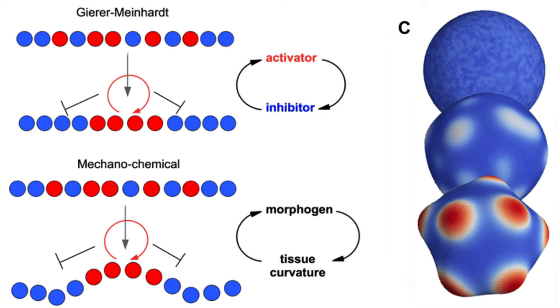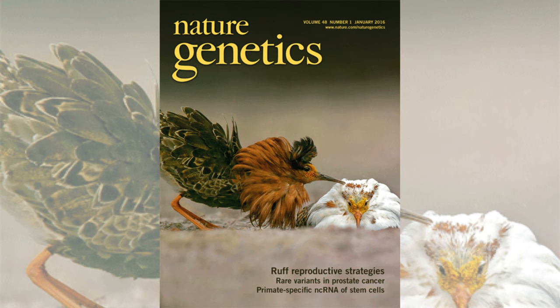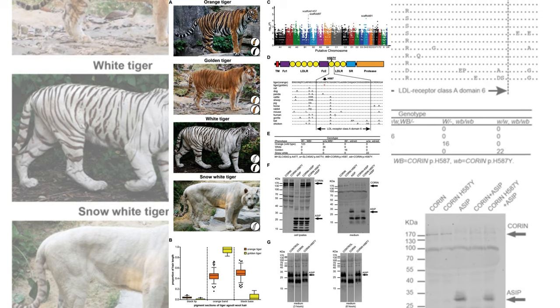In 2012, a study published in the journal Nature Genetics substantiated Turing's theory through experimental validation, identifying the morphogens involved in the development of ridge patterns in the mouths of mice.